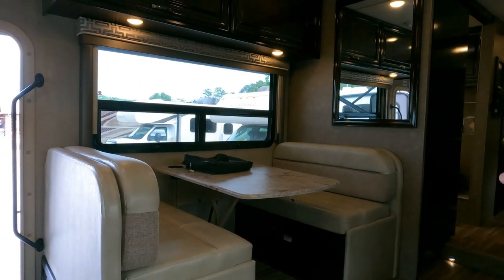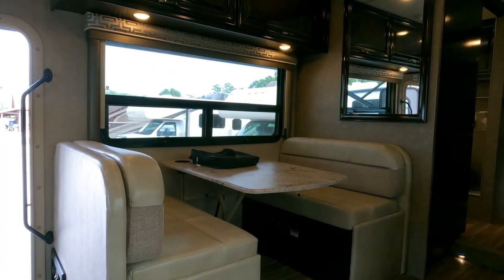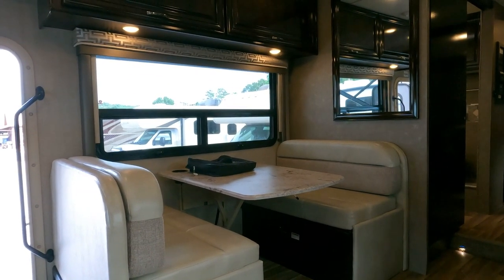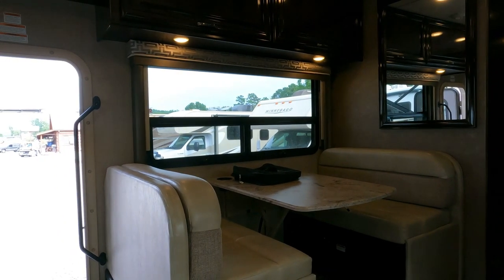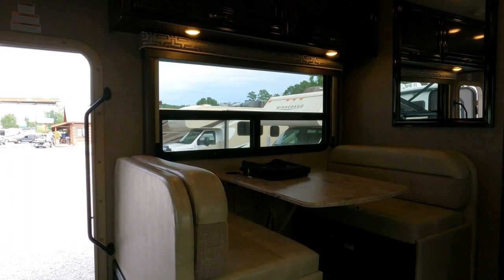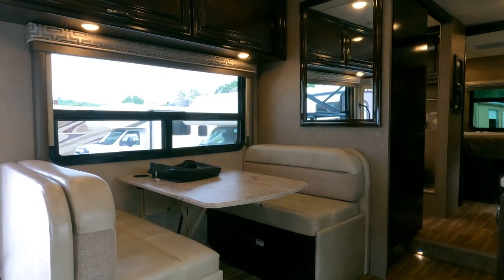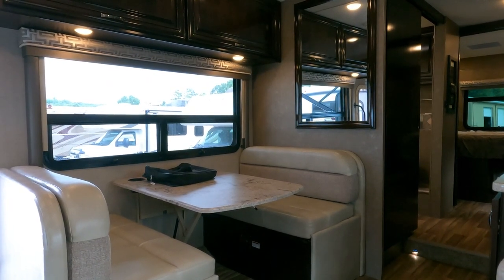If I was forced to find a fault on this thing, maybe just a tad of HD Max fade on one side — but buffing and waxing can probably fix that. Most people wouldn't even notice it, but cosmetic imperfections are part of buying used. Inspect it yourself or hire a third-party inspector. Coordinate everything with your salesperson by calling 706-965-7929.